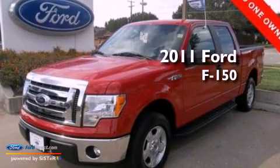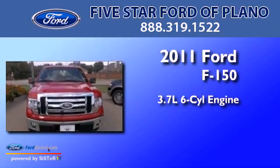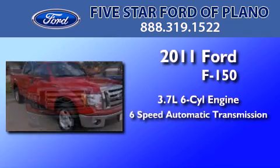This is a 2011 Ford F-150. It has a 3.7-liter six-cylinder engine and a six-speed automatic transmission.